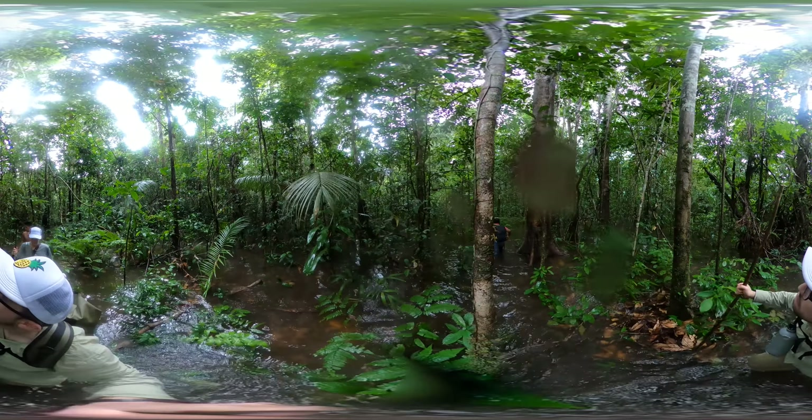Here we go. Look at the termite mound. Wow, look at that termite mound. Oh my god. Hello.